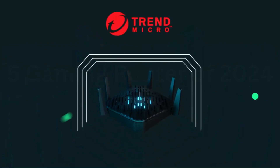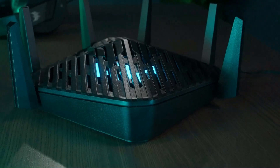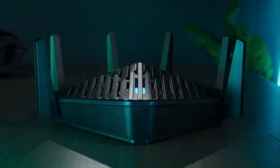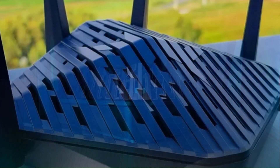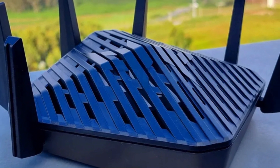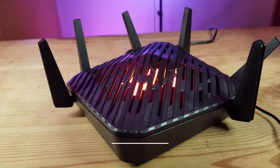What truly sets the Predator Connect W6 apart is its gaming-centric features. With a focus on low latency and high-speed data transfer, this router ensures a seamless gaming experience. The advanced QoS settings allow prioritization of gaming traffic, minimizing lag for a competitive edge. Furthermore, the W6 boasts impressive range and stability, providing consistent connectivity throughout intense gaming sessions.